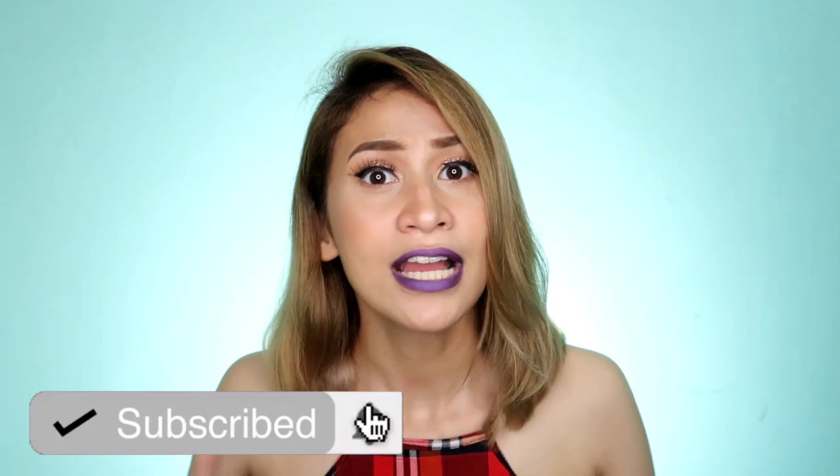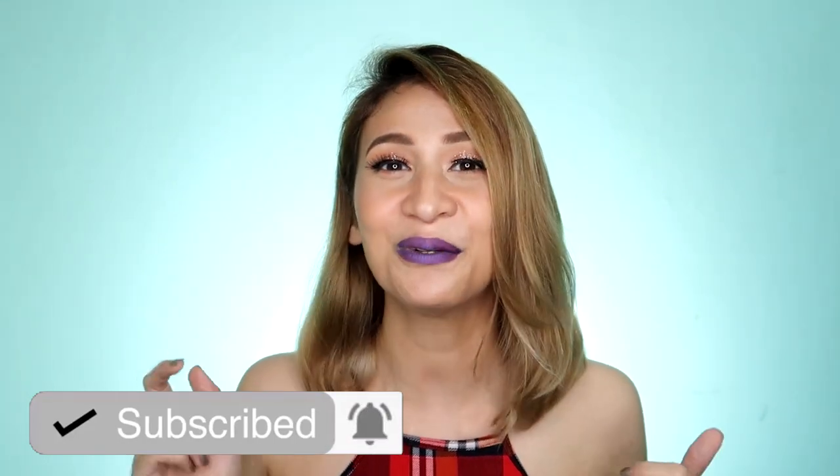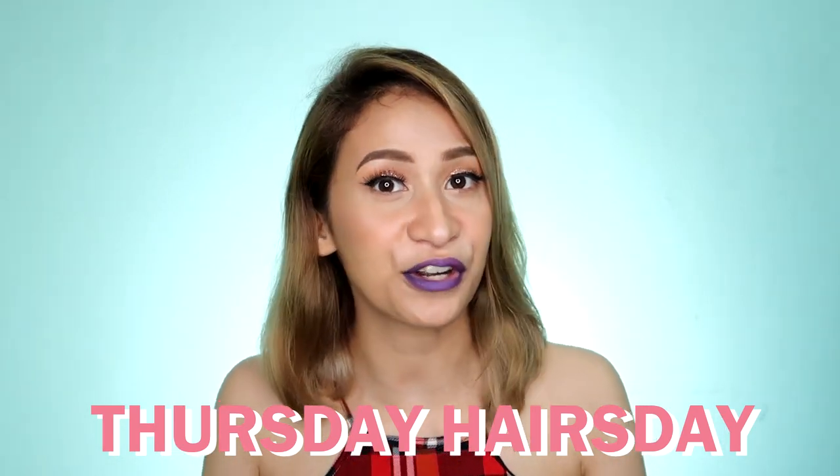So, that's it for this video. I hope you like it. If you have any questions or suggestions, just leave them in the comment box below. Also, if you like my content, don't forget to hit the subscribe button and click the bell button so you're notified whenever I upload a new video. We're going to try to make Thursday a hair day, so everything about hair will be uploaded every Thursday. That's it — there's always a reason to be happy. Bye bye!